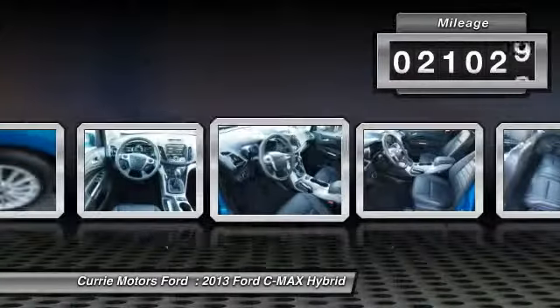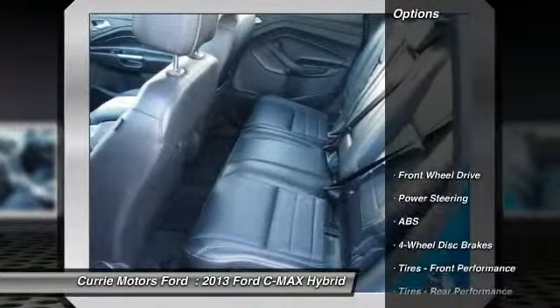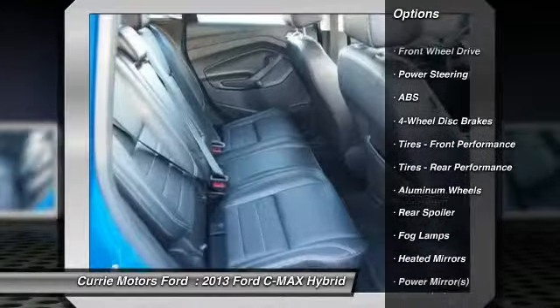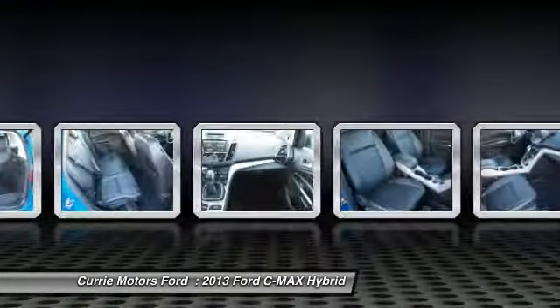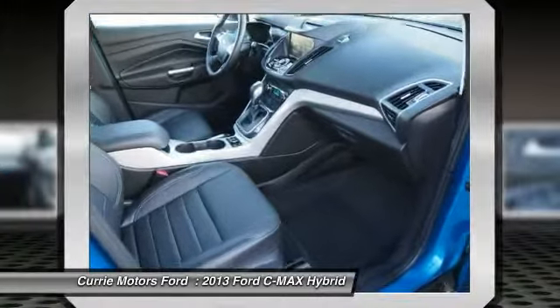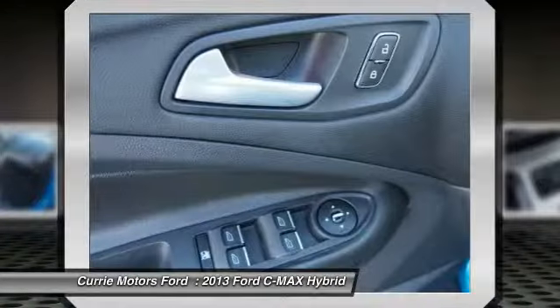This vehicle has less than 25,000 miles. Here are some of this vehicle's great options: heated seats, traction control, navigation system, steering wheel audio controls, anti-lock braking system, stability control, dual airbags, HomeLink garage door opener, adjustable steering wheel.